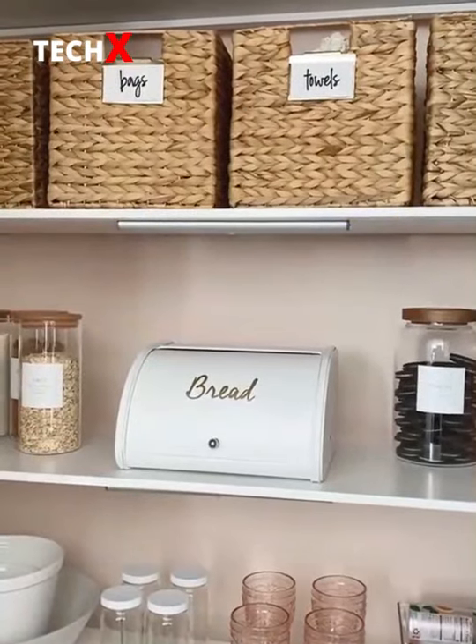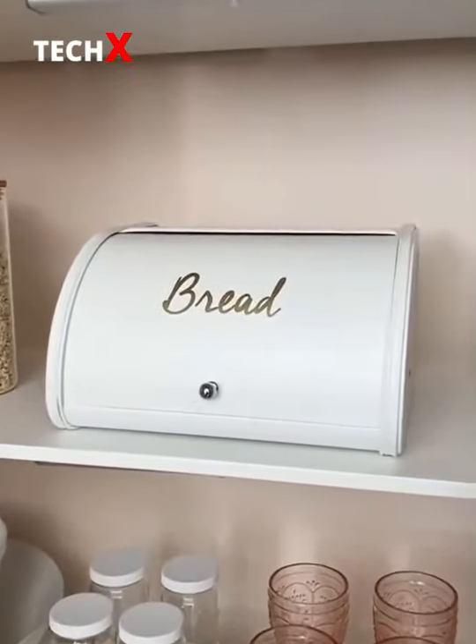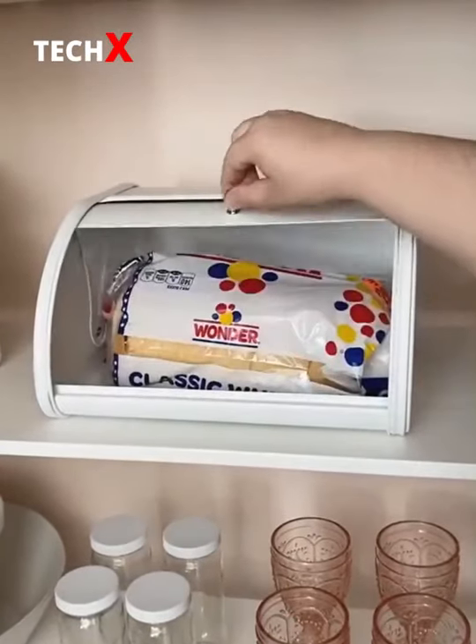Four aesthetic things from Amazon for your kitchen. First up is this bread box with gold lettering. It keeps your bread super fresh and looks really cute too.